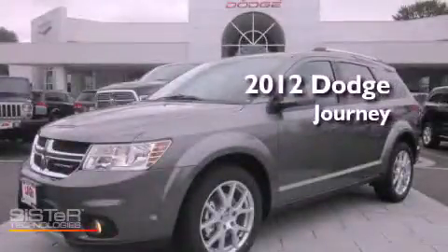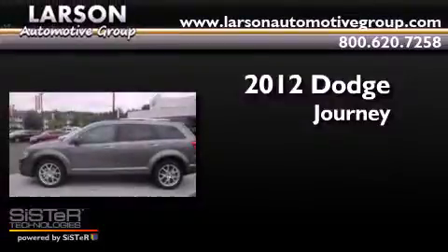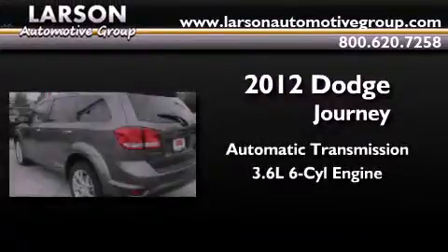This is a brand new 2012 Dodge Journey. This crossover has an automatic transmission and a 3.6-liter V6.